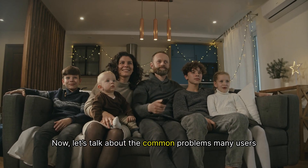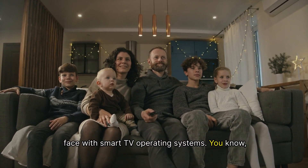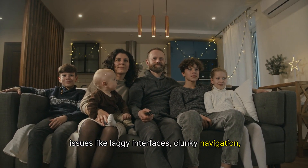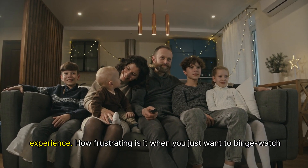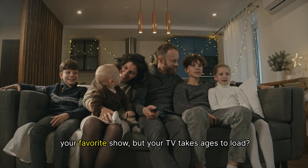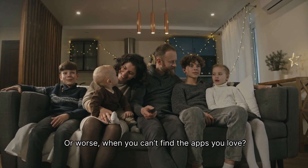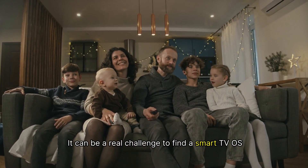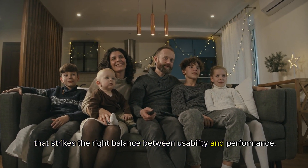Now, let's talk about the common problems many users face with smart TV operating systems. Issues like laggy interfaces, clunky navigation, and a lack of available apps can really ruin the viewing experience. How frustrating is it when you just want to binge-watch your favorite show, but your TV takes ages to load? Or worse, when you can't find the apps you love. It can be a real challenge to find a smart TV OS that strikes the right balance between usability and performance.